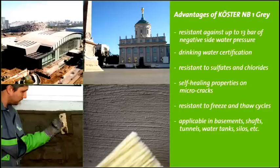Due to these characteristics, Kerster NB1-Grey is a very versatile material and can be used for example in basements, shafts, tunnels, drinking water tanks and silos.